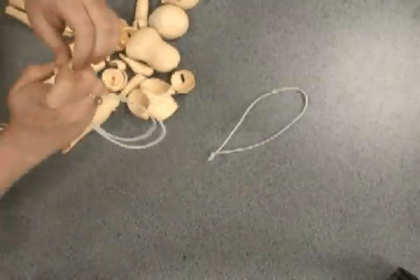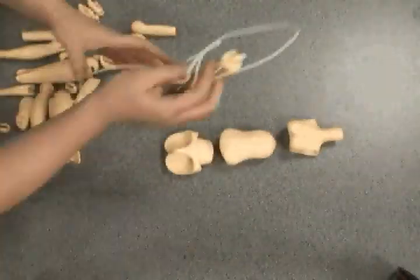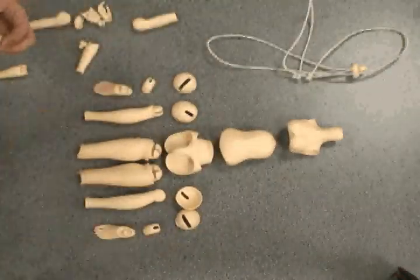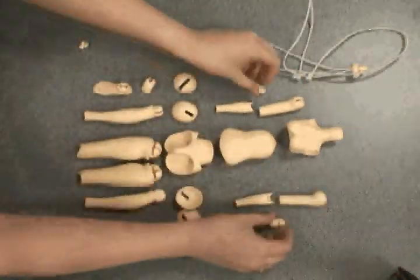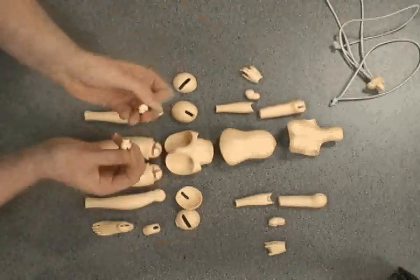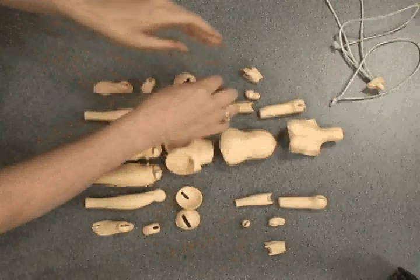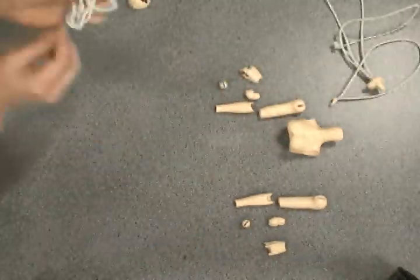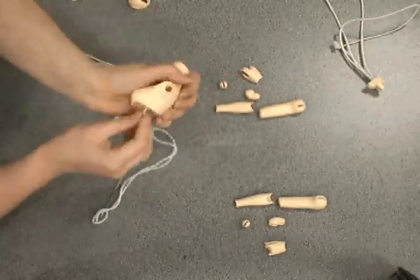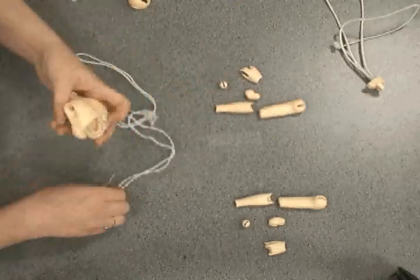Asian ball-jointed dolls have their own creative aesthetic. Even though there are several companies who create them and several owners who own the same sculpt of doll, they are uniquely individual to the owner's personal aesthetic. Each company has their own unique style and types of dolls that they sell to the world via the internet.